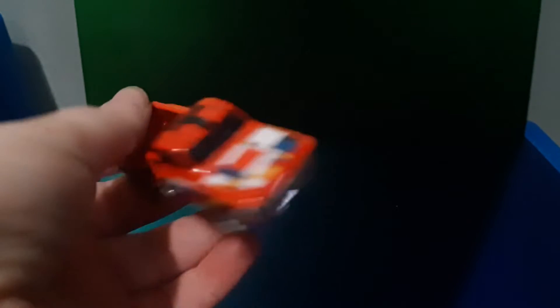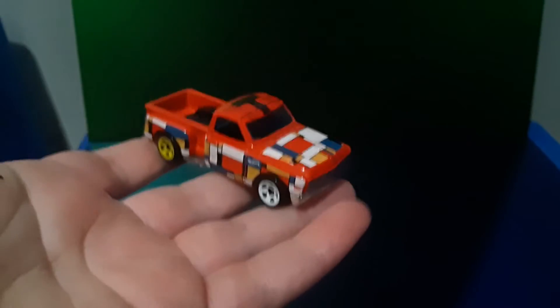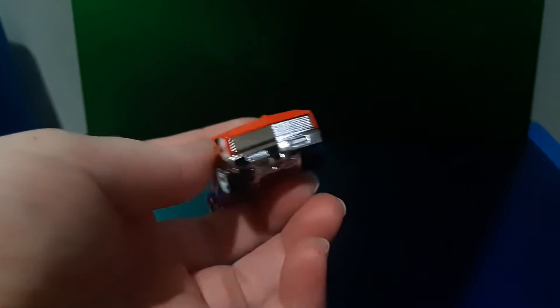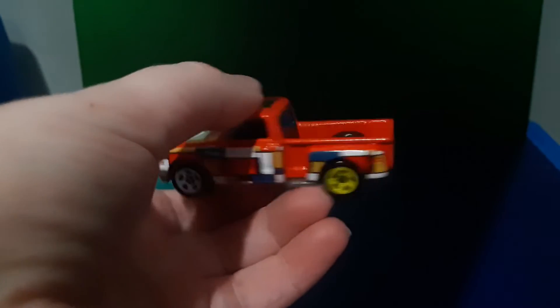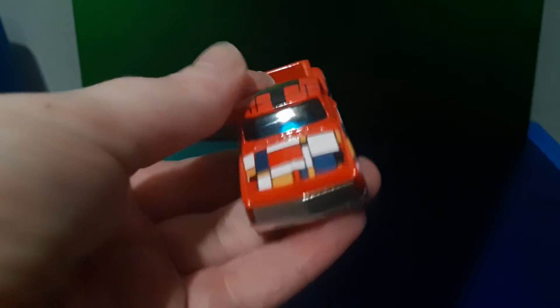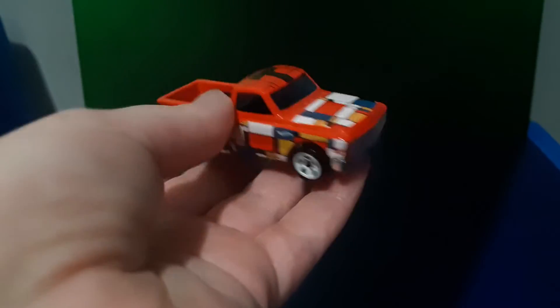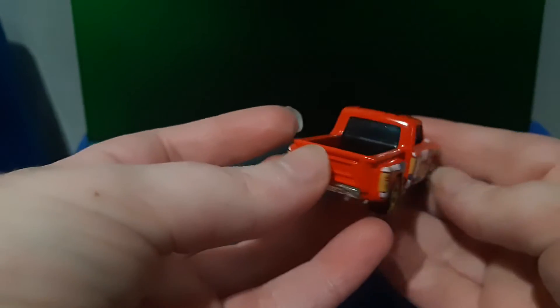At number 23 we've got the Custom 69 Chevy, which is one of my least favorite utes in the 30 that I've got. The reason why I don't really like this ute that much is because it's got no headlights or tail lights, which makes it a little bit bland. Also, I think there's a little bit too much color going on — there's red, white, blue, and yellow.